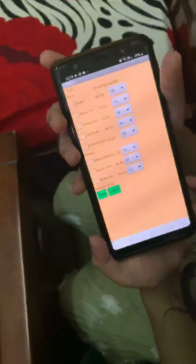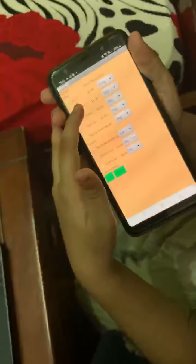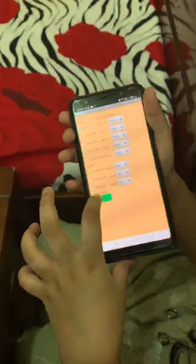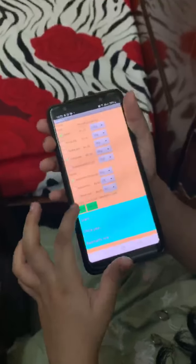Pulses and cereals. Gram 10kg, chickpea 8kg, basmati rice 9kg. Submit. You will see here. Back.